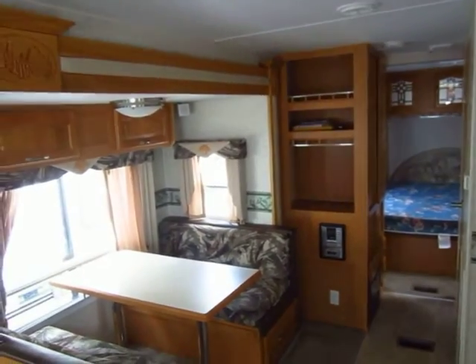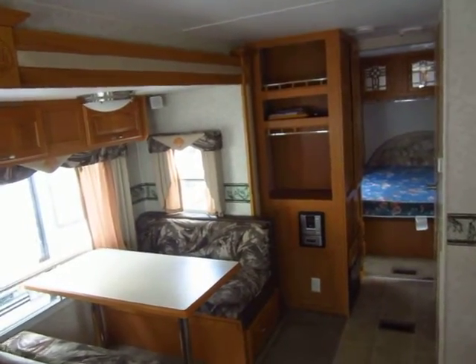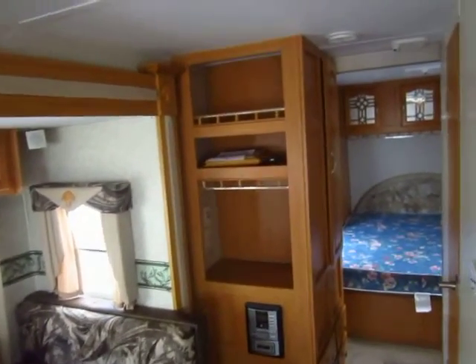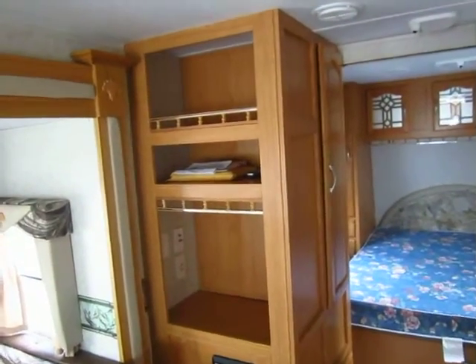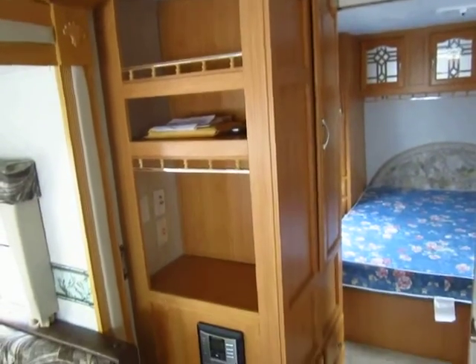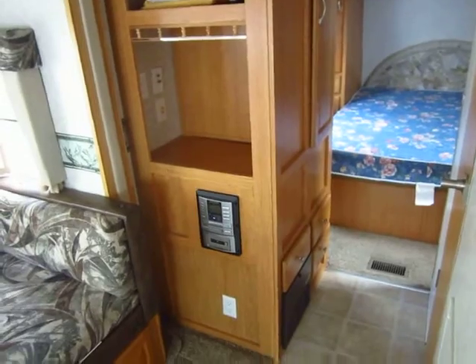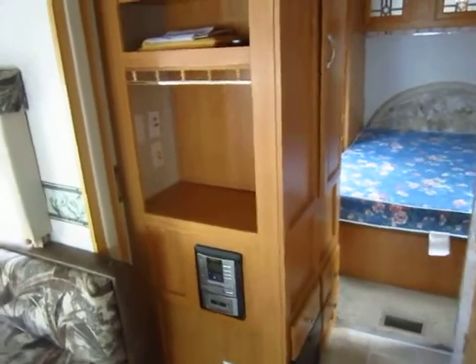All of your windows open here in the slide-out, which will give you a lot of cross ventilation — that's something I always like to talk about. This rig also has central air and central heat, which will help extend your camping season. I'm not going to call it a Four Seasons coach, but basically, as long as the park is open, you'll be comfortable in this one.